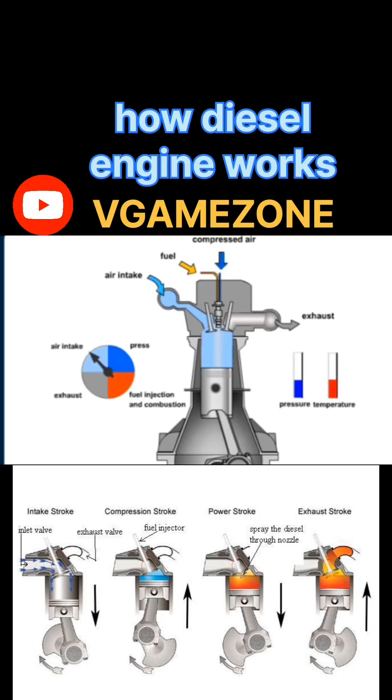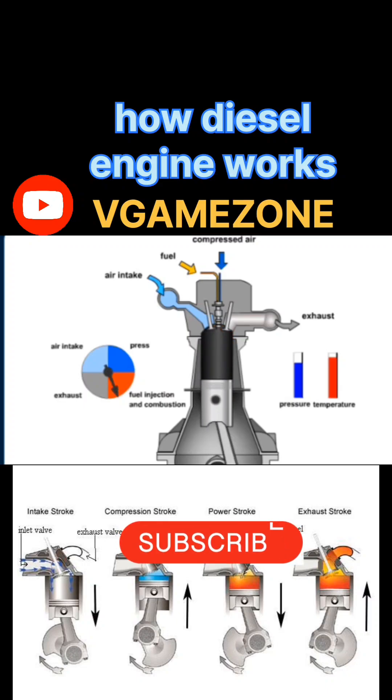Stroke 2: Compression stroke. Piston movement: BDC to TDC. Valves: both intake and exhaust valves closed. The piston moves upward, compressing the air inside the cylinder. This compression causes a rise in temperature and pressure. Temperatures can reach 500 to 700 degrees Celsius, and pressure can go up to 30 to 40 bar.